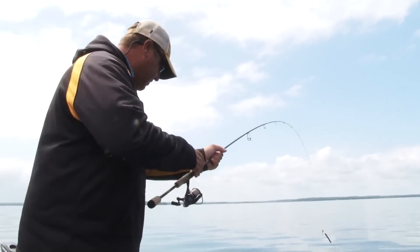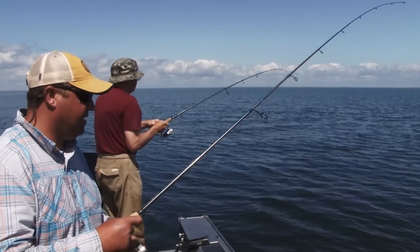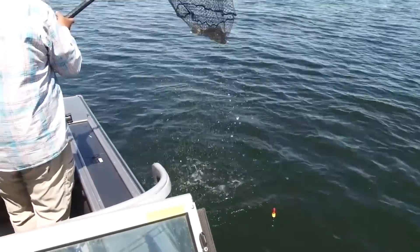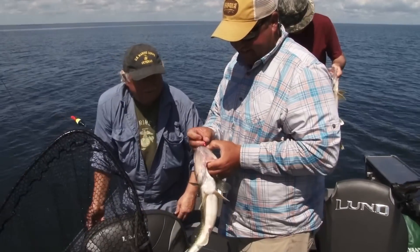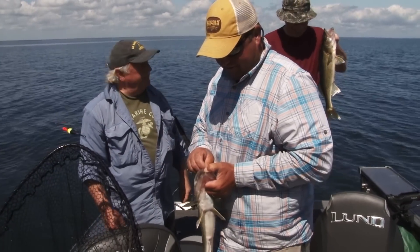Mike's got one on — another power bobber fish. Double! That's technically a double. You can target fish right at their depth, just drive around and drop on them. That's pretty darn fun.